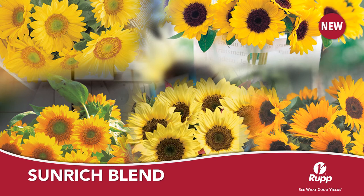Sunrich Blend is a blend of the popular Sunrich sunflower series. The Sunrich series is known for their early and attractive pollenless blooms, working well as a single cut stem for the cut flower market.